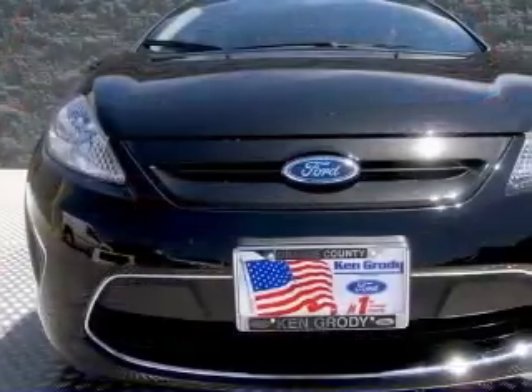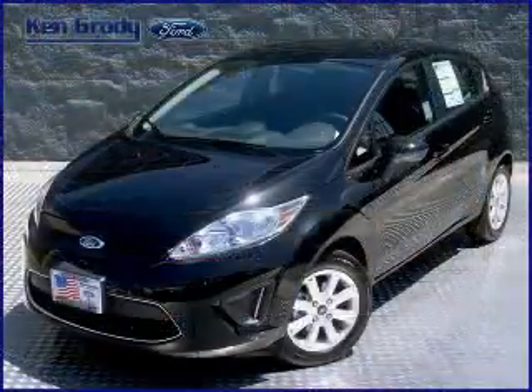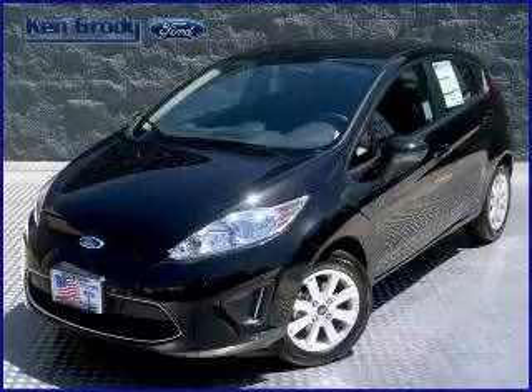Clock, in-dash, cruise control, daytime running lights. Contact our internet sales staff today to schedule an appointment.